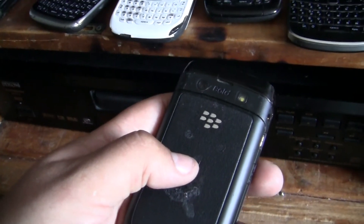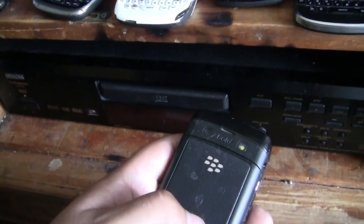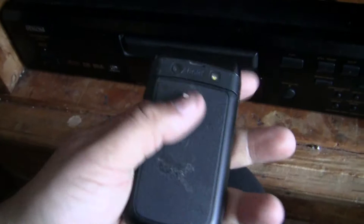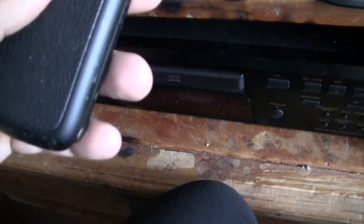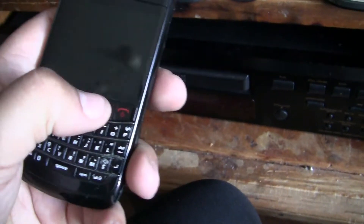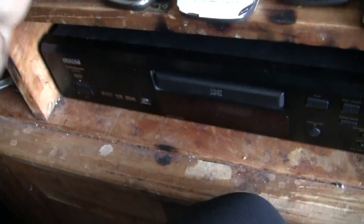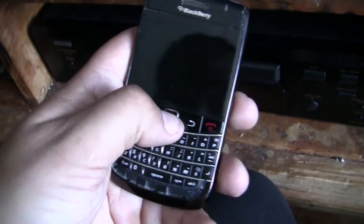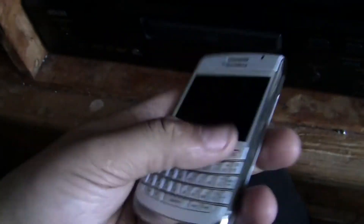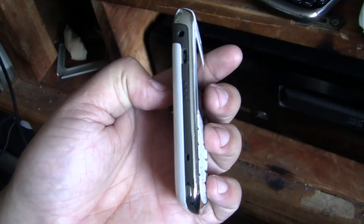It's the 9790 — I can't get the name out, sorry. But the same Bold here, also broken. Also damaged with a white screen. Got another Bold here that's also damaged and broken. And I got another Bold here — same one but white. Got three or four of these BlackBerry types.